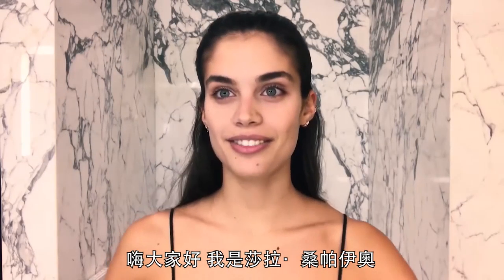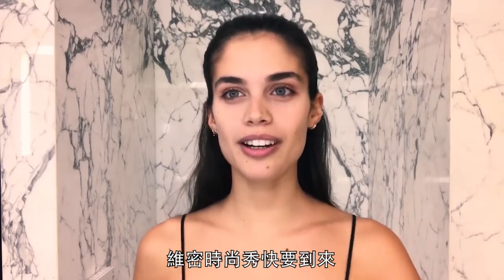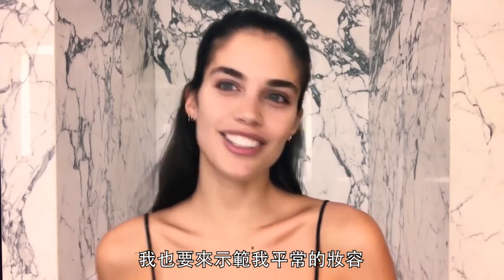Hi guys! I'm Sara Sampaio and the Victoria's Secret Fashion Show is almost here. I'm about to show you my everyday look.